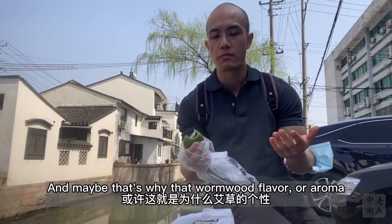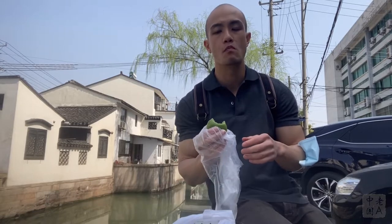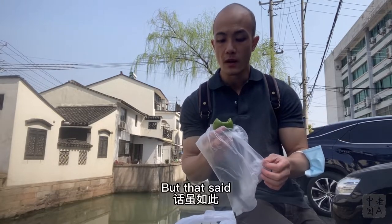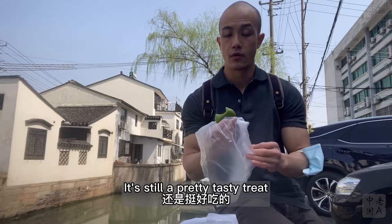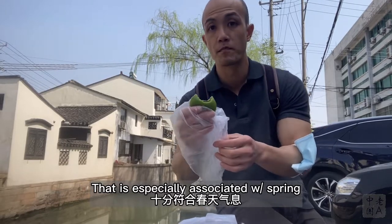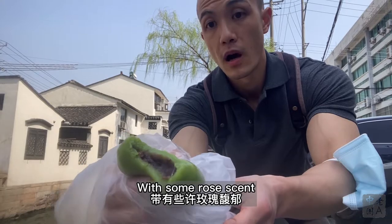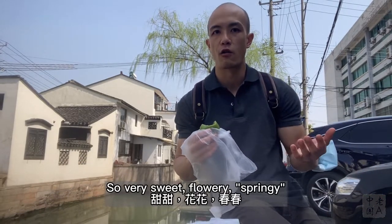Maybe that's why the wormwood flavor or aroma isn't as prominent as I remember from some years ago. But that said, it's still a pretty tasty treat, especially associated with spring. You can see here it's red bean paste with some rose scent — very sweet, flowery, and spring-like.